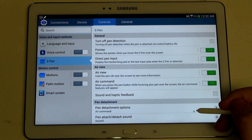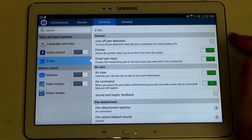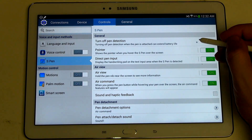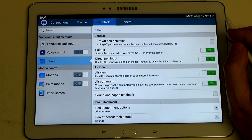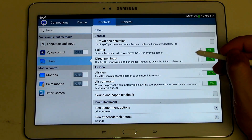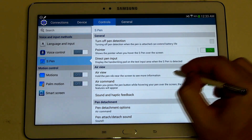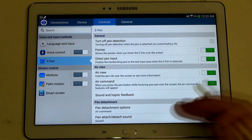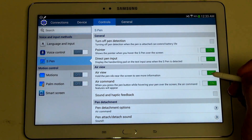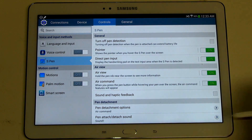S Pen controls — this is something you're not going to find with another manufacturer. Only Toshiba has a real true digitizer experience, and it doesn't really come close at all to what you're getting here from Samsung. You can turn pen detection on or off to improve battery life, adjust your pointer when hovering over the screen, direct pen input, air view, air command — that pop-up screen giving you all the options when the S Pen is removed from the slot — as well as sound and haptic feedback and pen detachment options.